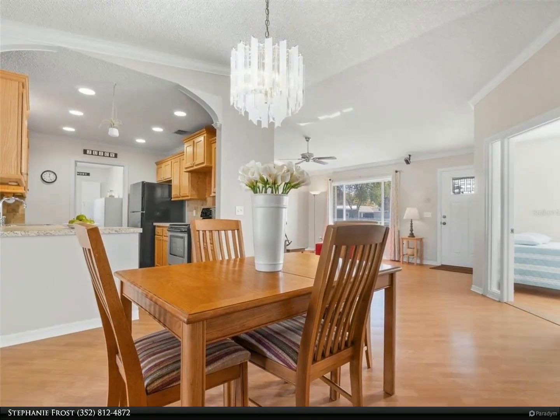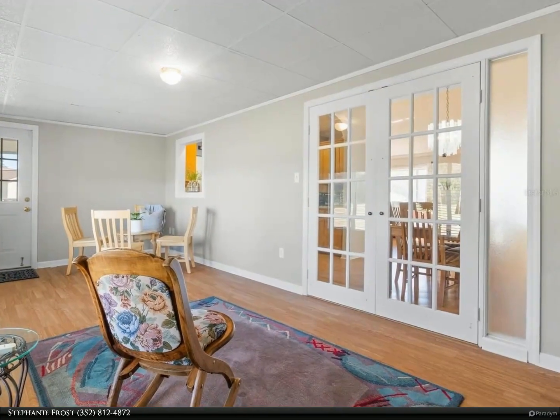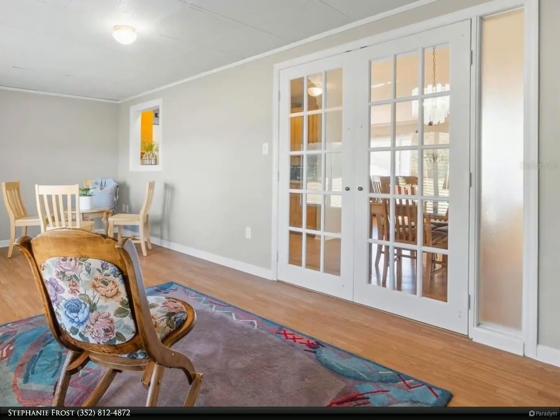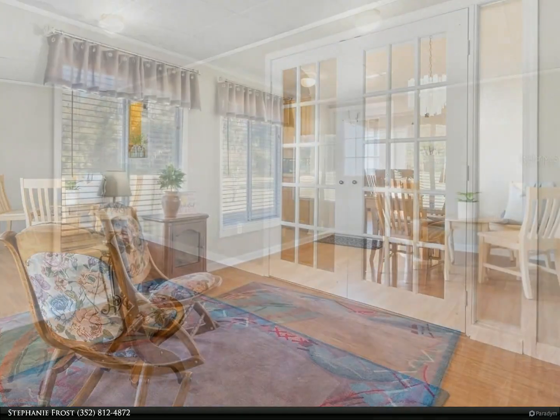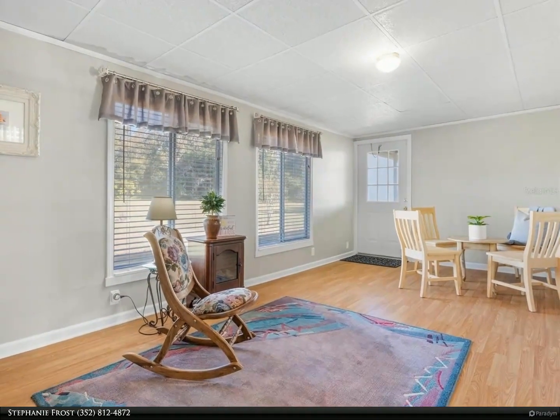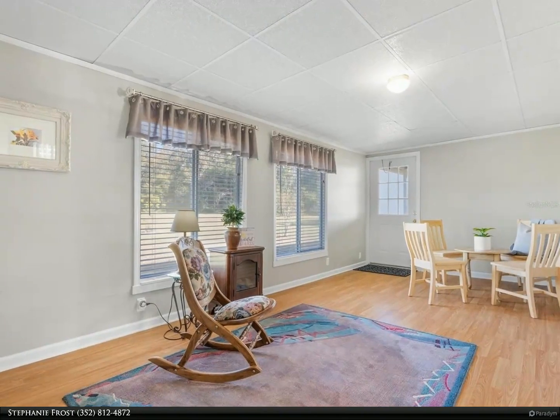The guest bedroom is filled with natural light, with a single French door entry, ceiling fan, and mirrored closet doors. The guest bath features elegant white wainscoting, crown molding, a tub and shower combo, and a linen closet.